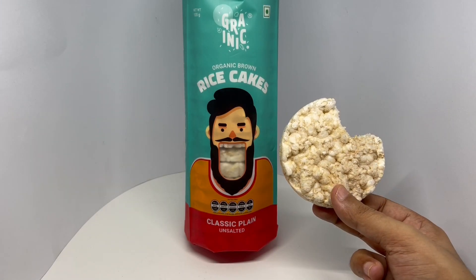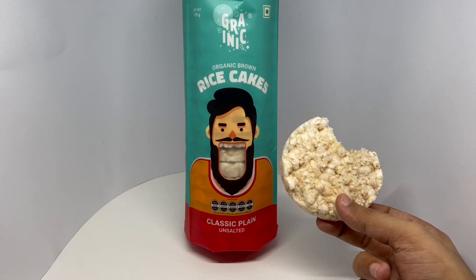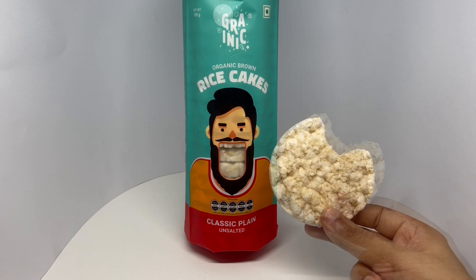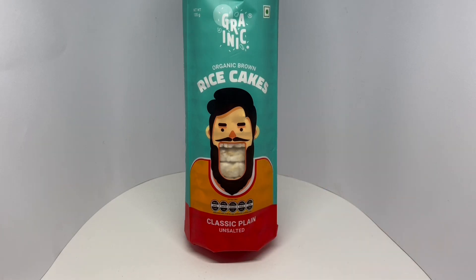Nice and crunchy — feels like eating plain popcorn. These are amazing on their own, but you can put some jam or peanut butter and that would make it really nice. Healthy too — quite nice, check it out.